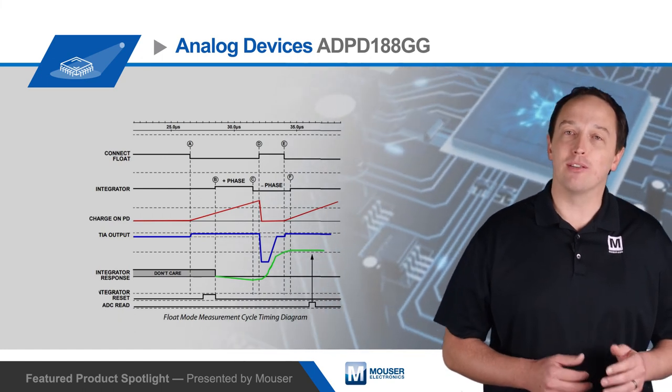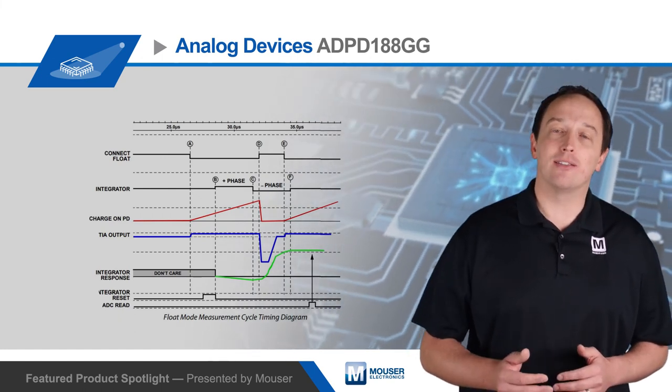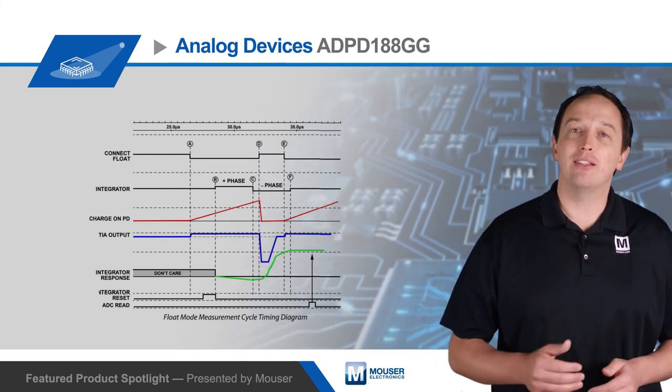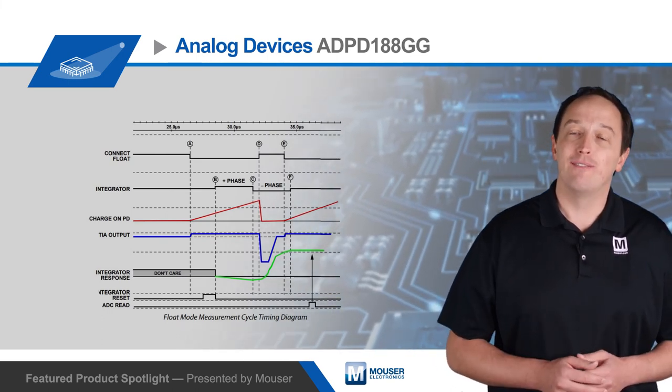To learn more about the capabilities and flexibilities of the Analog Devices ADPD188GG Integrated Optical Module and its use in measuring biomedical signals, visit mouser.com.